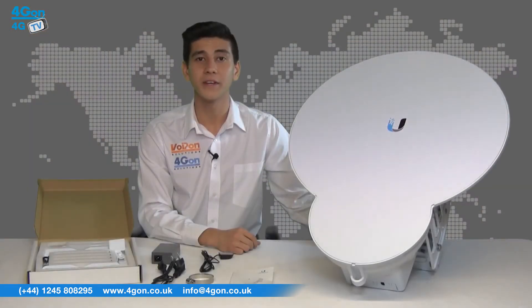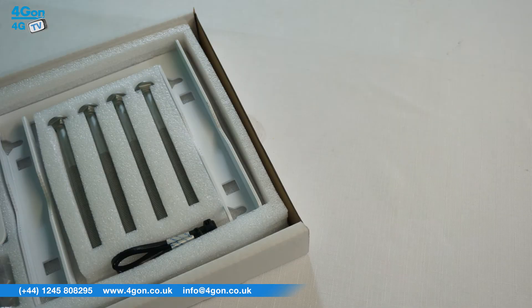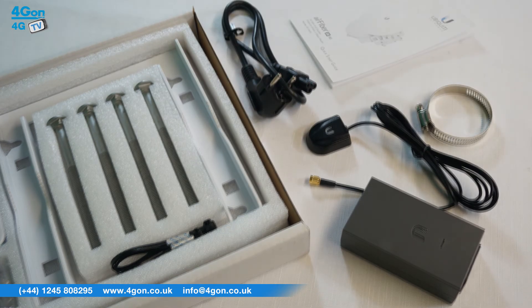The Air Fibre 24HD comes complete with the Air Fibre 24HD unit, mounting equipment, 50V PoE adapter, GPS antenna, power cable, mounting ring and quick start guide.